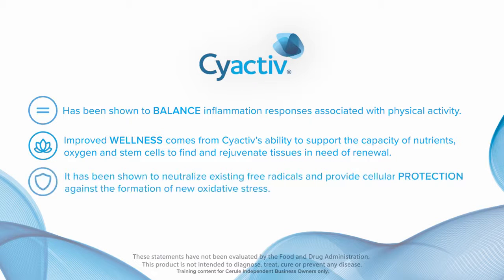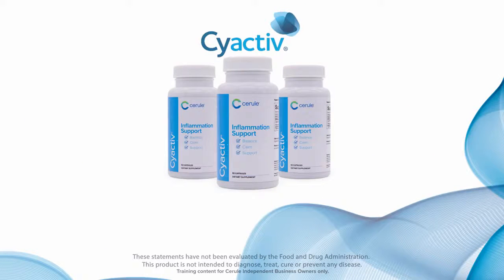It has been shown to neutralize existing free radicals and provide cellular protection against the formation of new oxidative stress. CyActive balances and calms whole body inflammation.